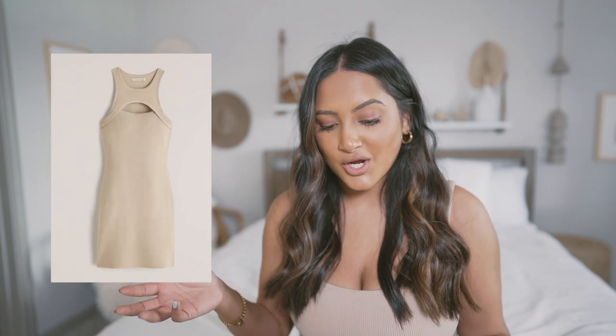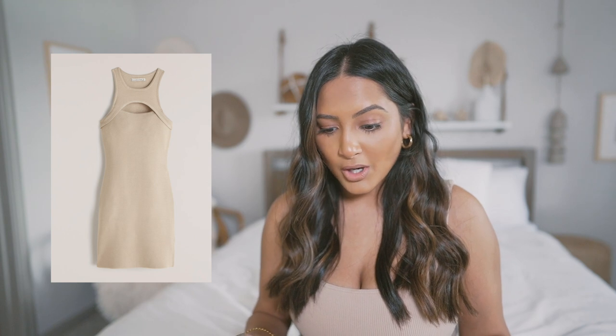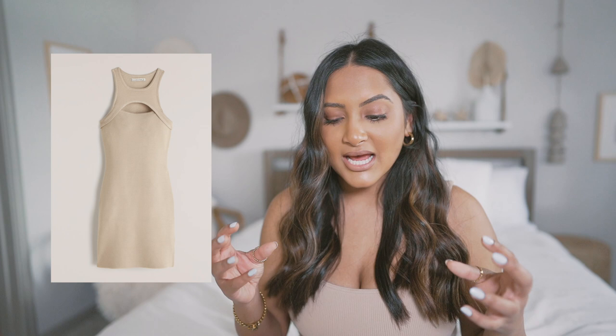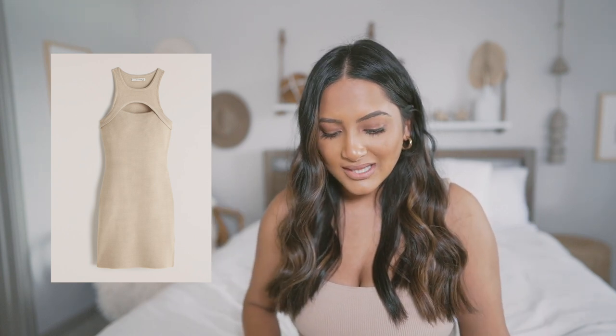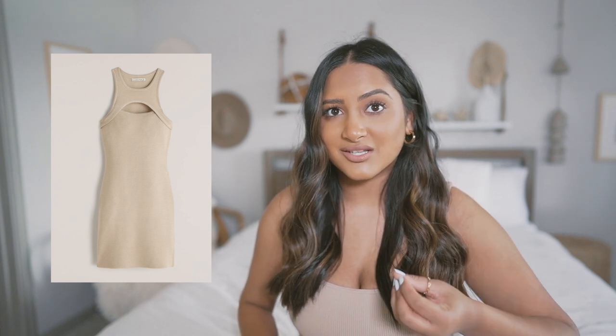Next we have actually a bodycon dress — I thought this was really cool. I feel like I haven't seen this on Abercrombie at all. This is the scuba cutout sweater dress, and when they say scuba, the material is a really good, thick material that's really going to hug you and suck you in. I can see it's ribbed a little bit, which is great because ribbed is always a thicker material.